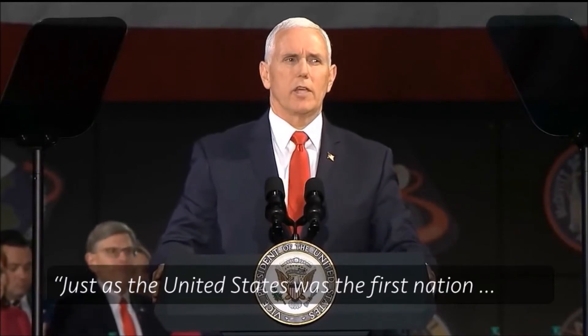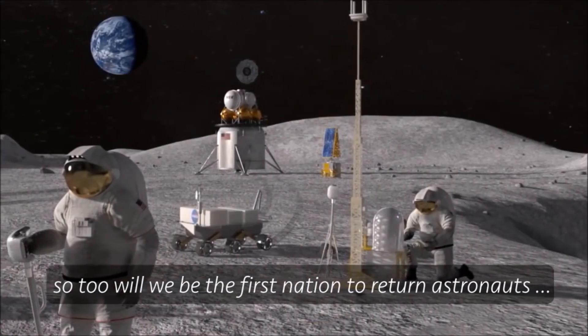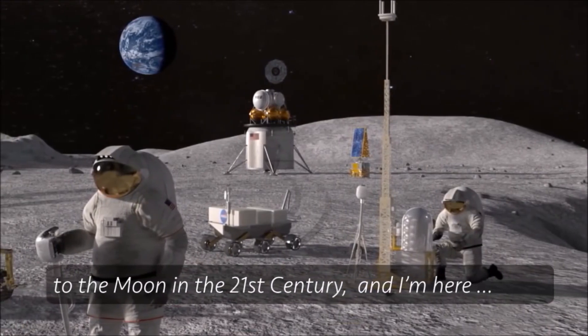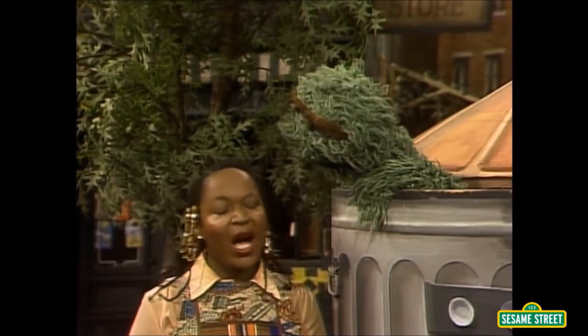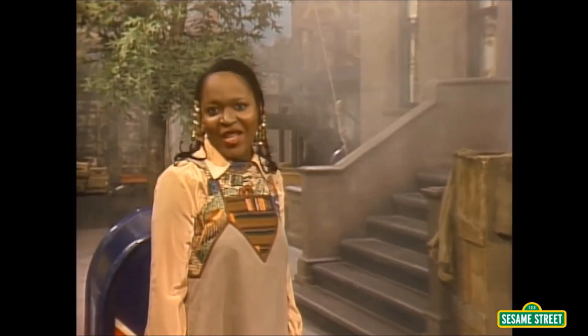Just as the United States was the first nation to reach the moon in the 20th century, so too will we be the first nation to return astronauts to the moon in the 21st century. Well, how do you plan to get there? In this trash can? We're dreaming big. Well, now I've seen everything.